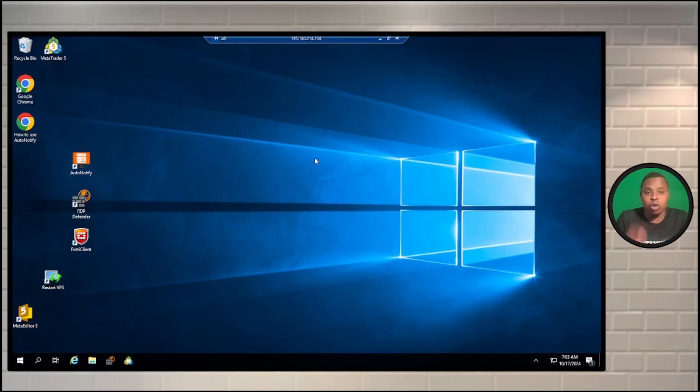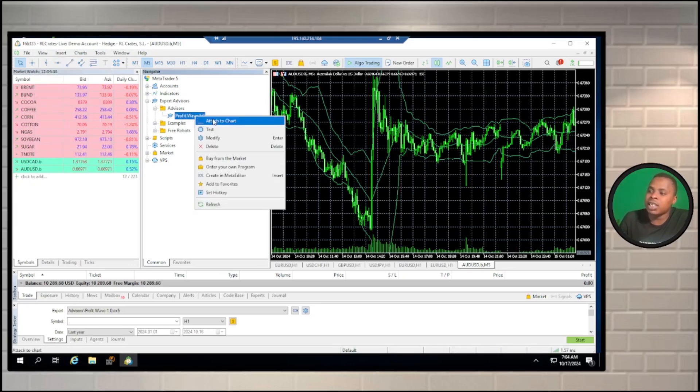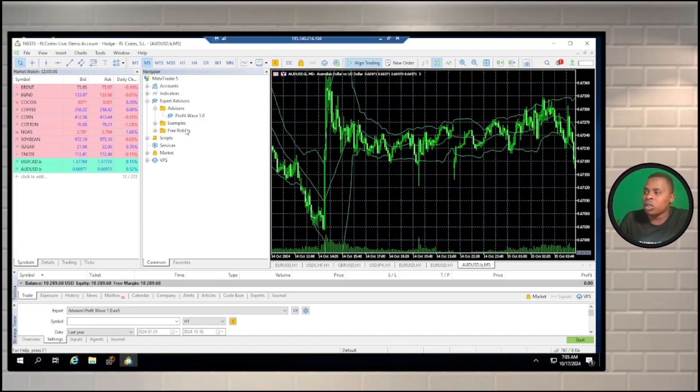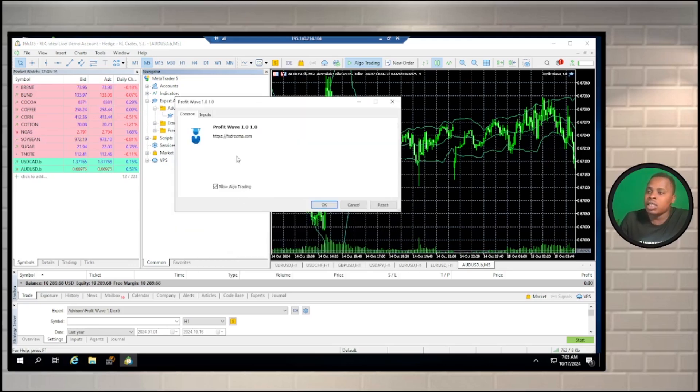I've just logged into my VPS computer. Let's go and open MetaTrader - I already installed MetaTrader on this VPS computer. I have the ability to run my EA. If I go to View and then Navigator, you can see the EA right here. I can right-click to attach it to the chart or drag and drop. In this case, I'm just going to drag and drop it onto the ODUSD chart and then allow algo trading.